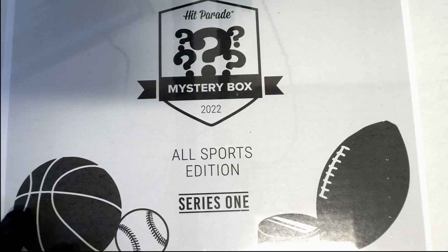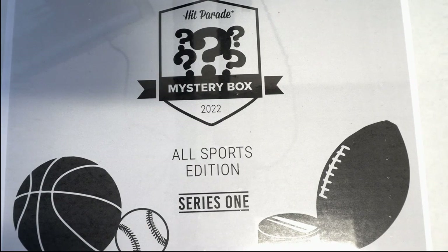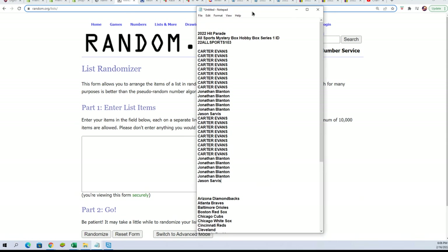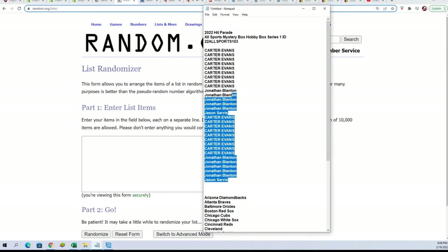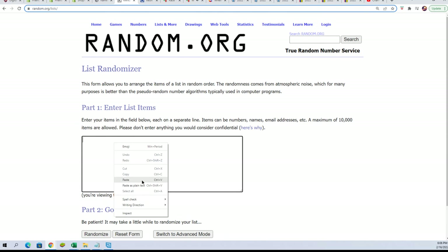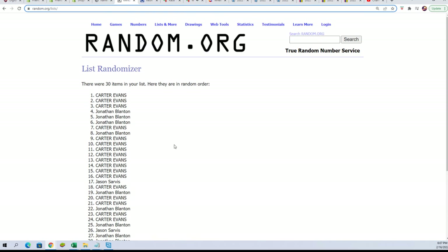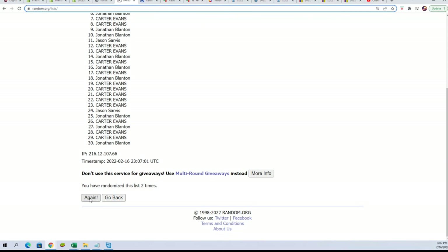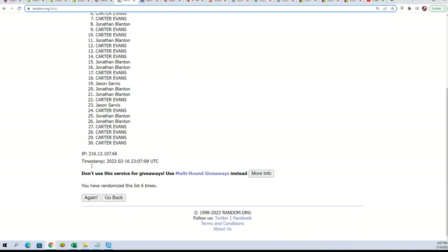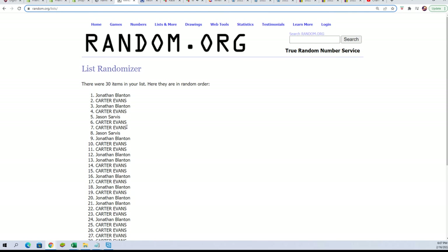It's a three-box break — time for some major league baseball. We'll go through the owner names seven times and the teams seven times, then stack the lists up side by side to see how they get matched up. Lucky number seven — here we go.